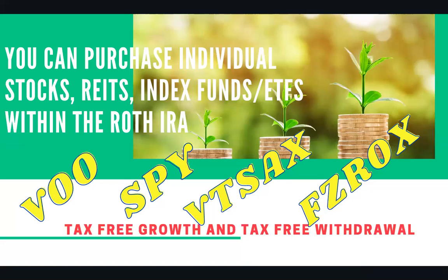Step three: what do you purchase? You need to go inside your Roth IRA to start buying. You cannot just have your money sitting inside the Roth IRA and not invest it — you actually have to go into the account and invest it. You can set it up to automatically invest in specific companies like index funds, ETFs, or mutual funds like Vanguard's VOO S&P 500, the SPY, VTSAX — which is a mutual fund by Vanguard — and FZROX, which is by Fidelity. Within the Roth IRA, you can invest in individual stocks, REITs (Real Estate Investment Trusts), index funds, and ETFs. You have options.